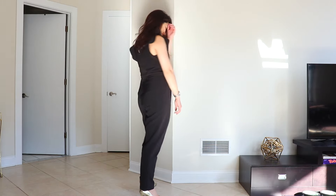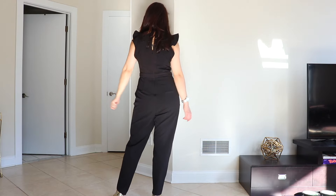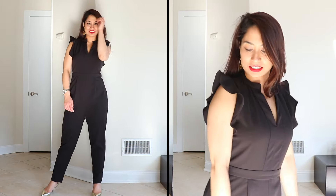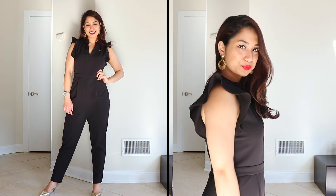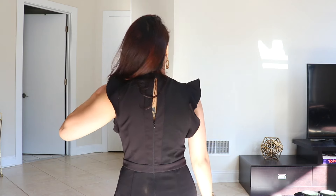I'm wearing the same red lipstick with an all-black jumpsuit. Since this is a dark solid color, I've paired it with gold shoes and gold earrings for a pop of color. I thrifted these earrings years ago from Goodwill when I was in college. The shoulder details make the outfit chic and polished.